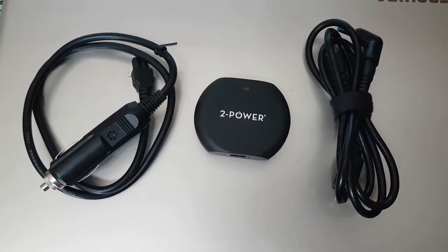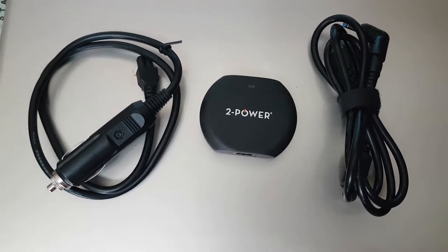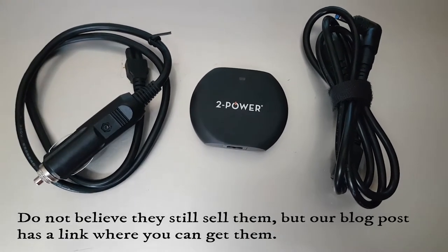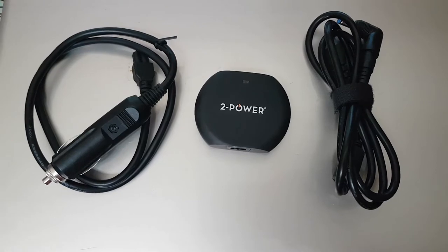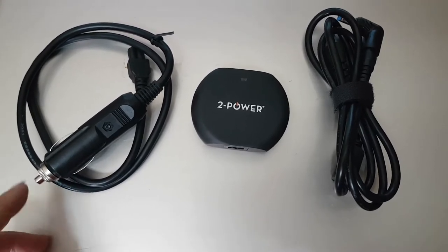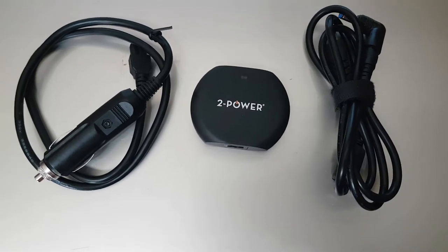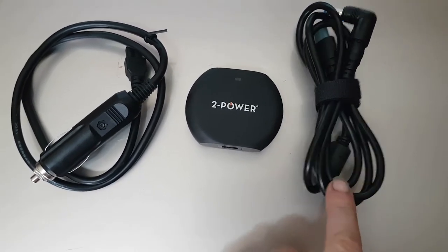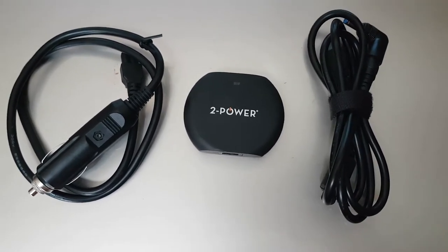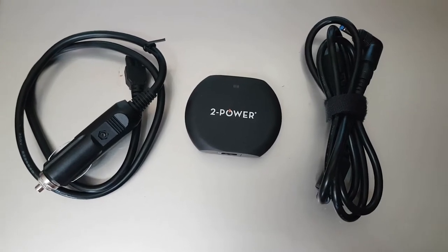We bought this at Battery World in Western Australia, and it was a game changer — particularly when we were in Europe, on the road all the time, free camping or wild camping as it's known over there. Being able to plug it into the cigarette lighter and charge while we're moving was invaluable. A great piece of equipment.